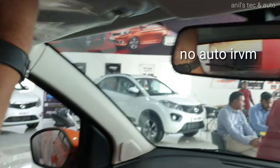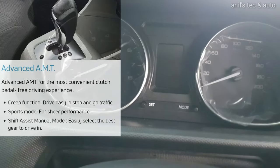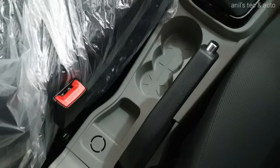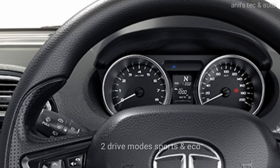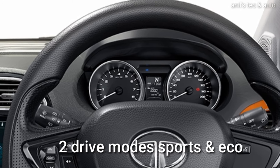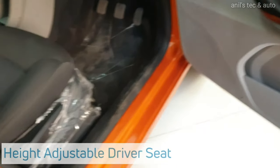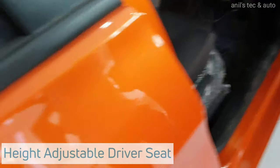There is a vanity mirror for the passenger and a ticket holder on the driver side. You also get an AMT variant with creep function on the petrol variant. Both the engines — diesel and petrol — are three-cylinder variants and are highly fuel efficient, offering 20-plus km/l easily. You get a height-adjustable driver seat on this XZ Plus variant.